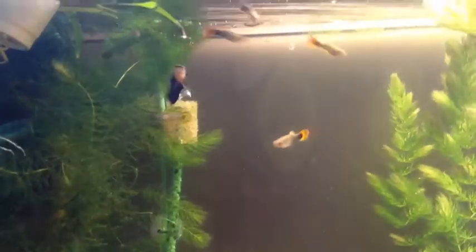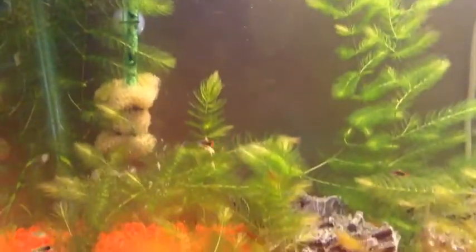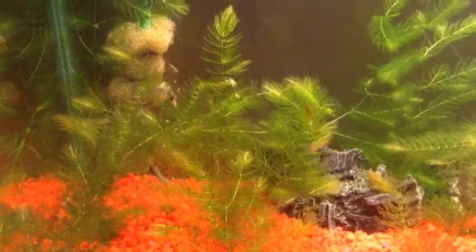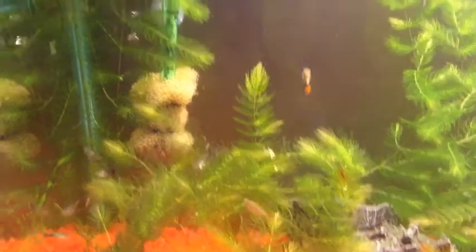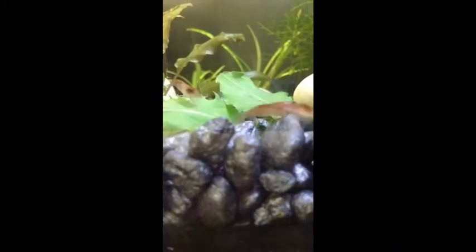I just sat and took a little time-lapse video of my cherry shrimp upstairs. I fed them a dandelion leaf out of the yard — just boiled it for a minute and let them enjoy. Thanks for watching everybody. We'll see you next time.